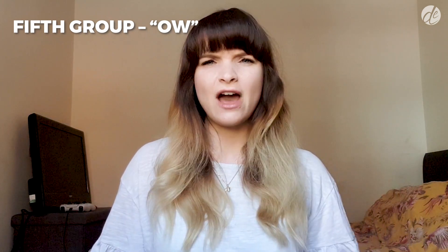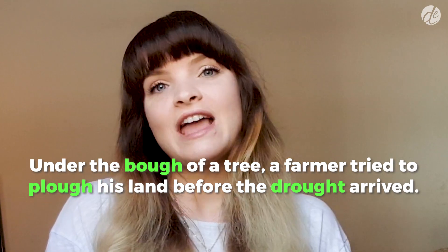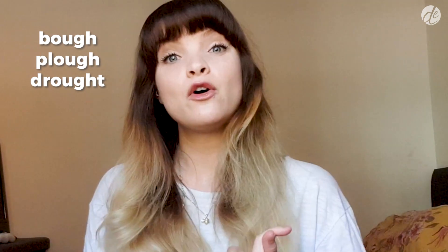Our fifth group has the sound OW. 'Under the bough of a tree' — which is another word for a tree branch — 'a farmer tried to plough his land before the drought arrived.' So bough, plough, and drought.